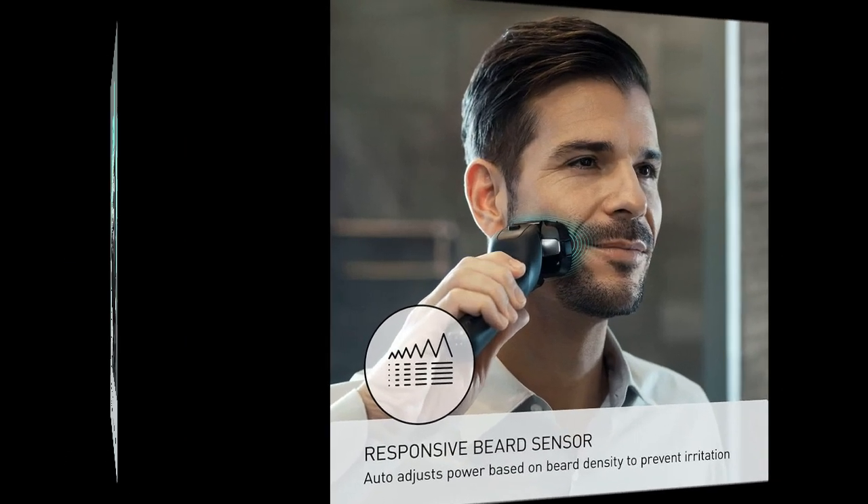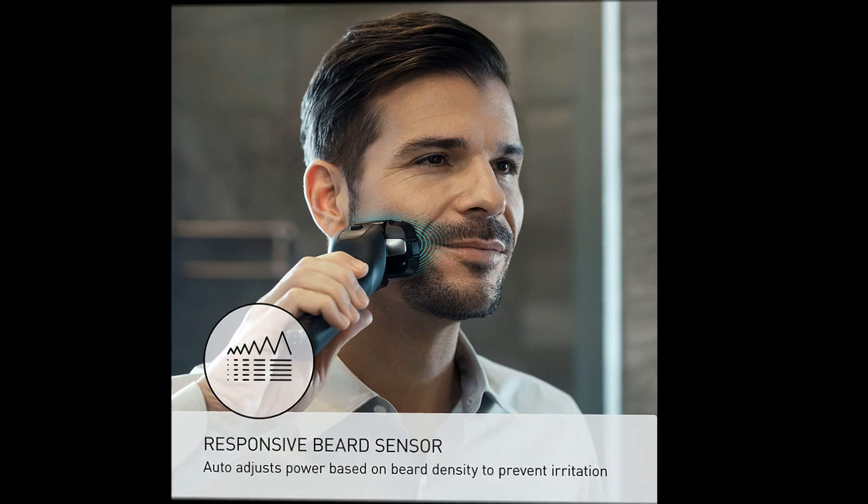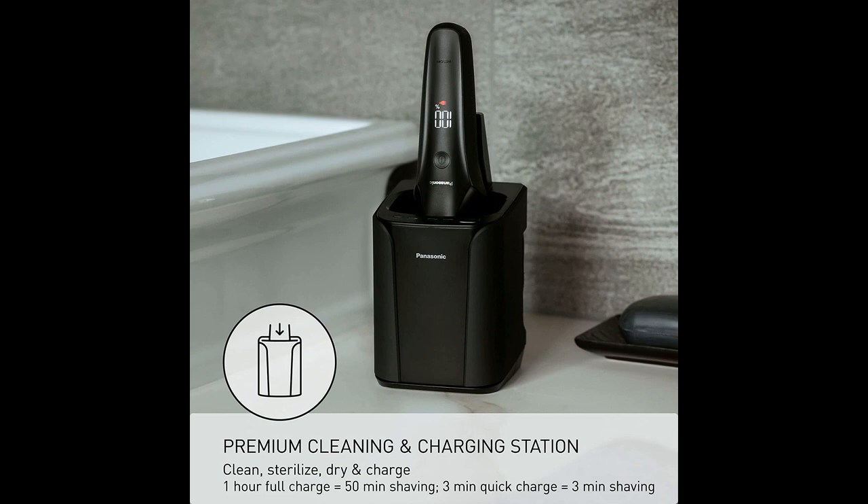The cleaning system of the Panasonic ARC-6 has been highly regarded by users. Unlike other brands, it uses packets of cleaner mixed with tap water, minimizing waste and offering a cost-effective cleaning solution. The noise level of the cleaning process is noticeably lower than that of other models, adding to the overall positive user experience.